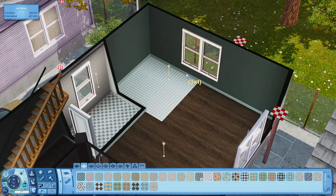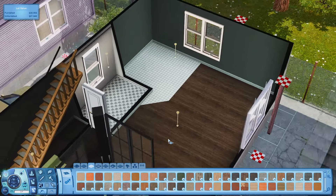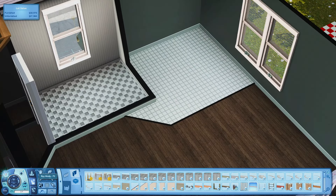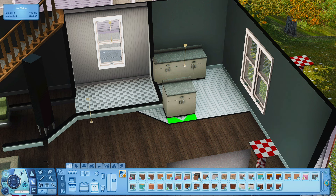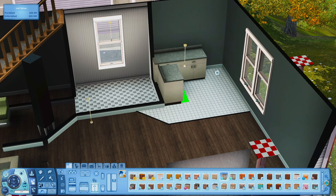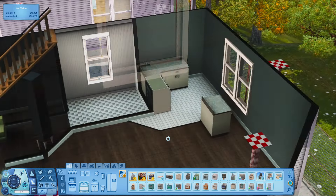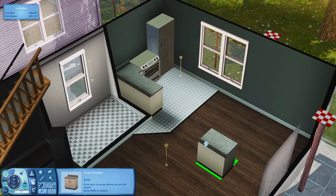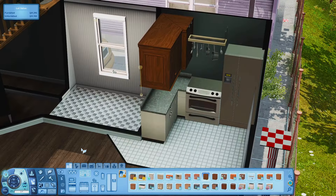Next up we're in the kitchen and I did a little angled tile thing — I had never really done anything like that before. I wanted the kitchen to be a little bigger than just in the corner. I ended up using the Ambitions countertops in here, the stove from the base game, and one of the fridges from the base game too — they just look the best with the Ambitions countertops. I also used the island versions of those countertops to make a little island space for the Sims to sit down.